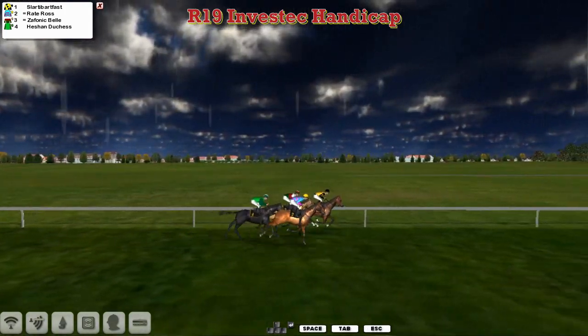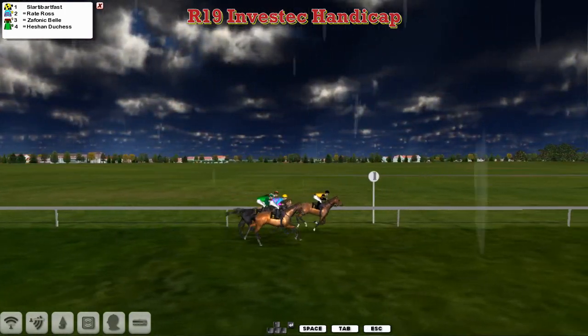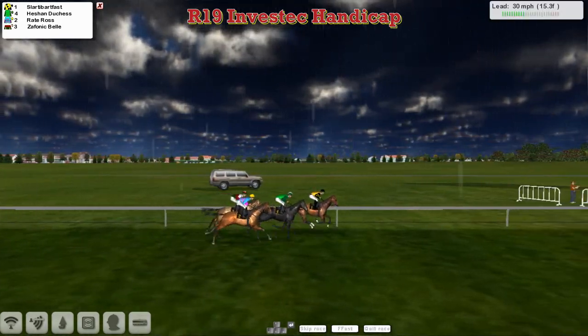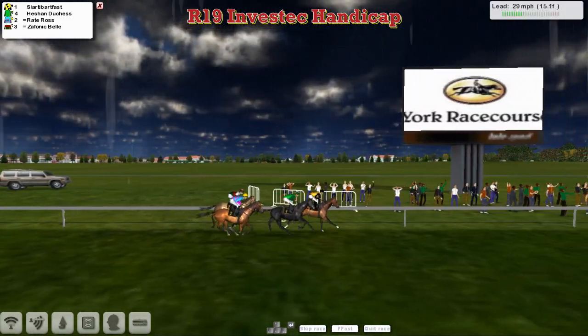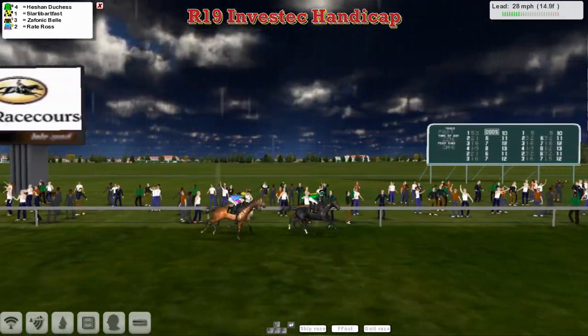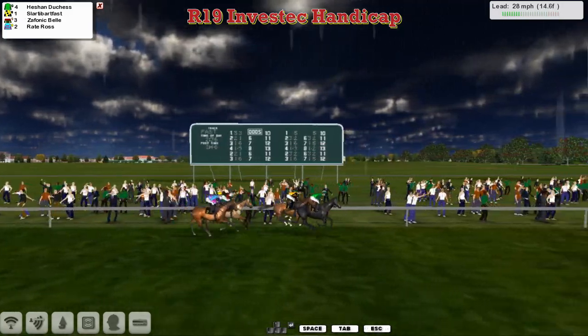It's Zephanic Barfoss who gets a good break. He goes off to lead from Raid Ross, but it's Raid and Zephanic Bell. But it's Heachan Duchess who's now moved up onto the outside of Slotty Barfoss, and as they pass the crowds and the winning post for the first time.